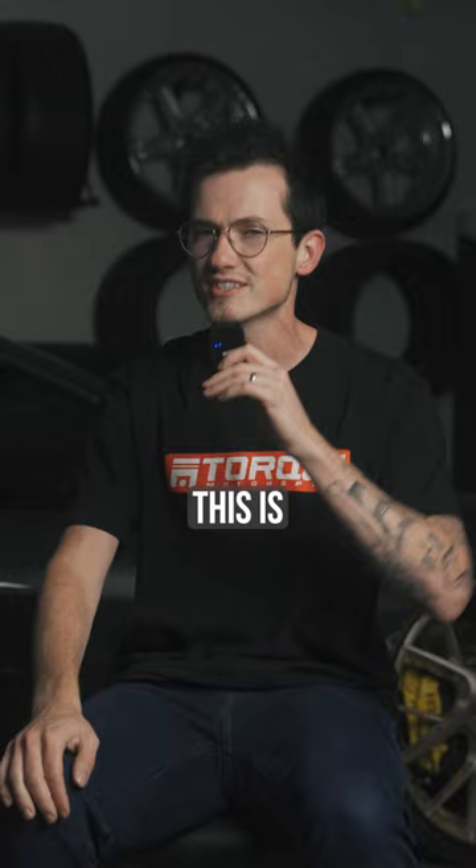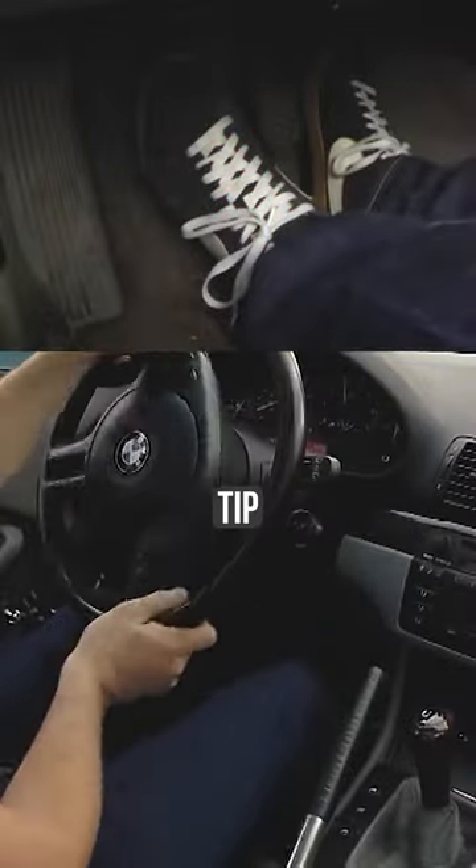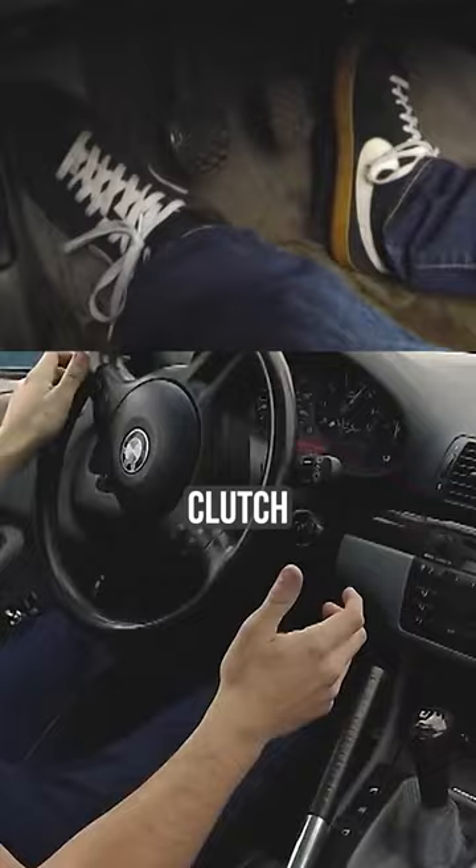But when you get out to the track, this is usually where most people start to panic. So our second tip is to not be afraid of clutch kicking your car.